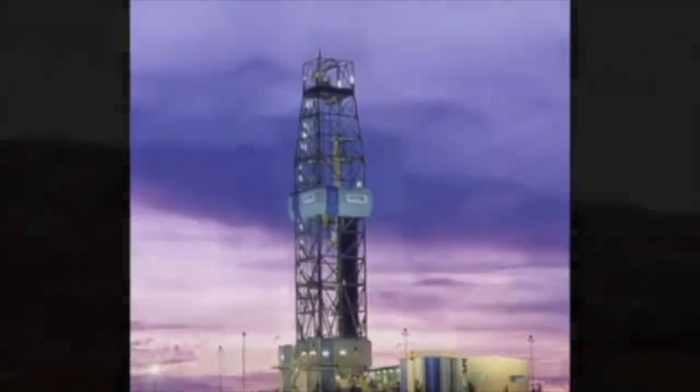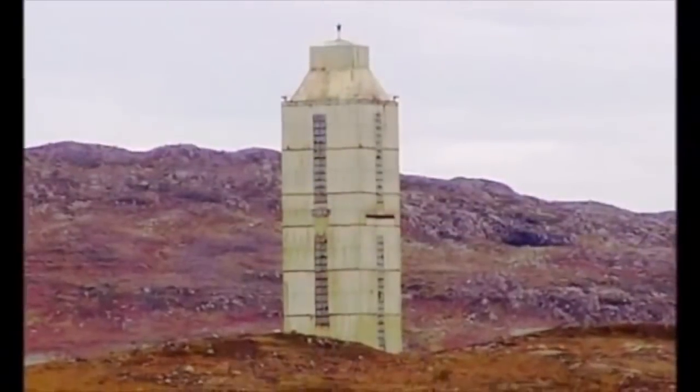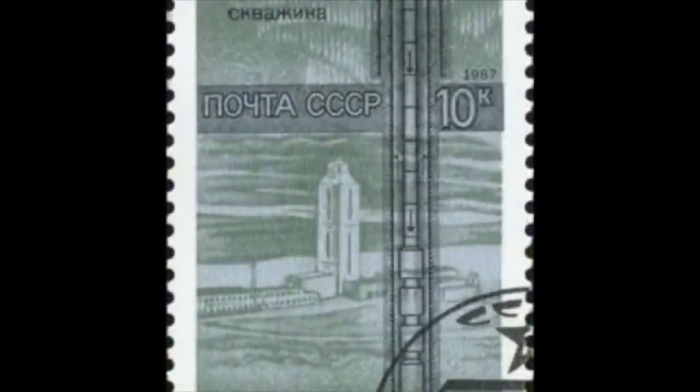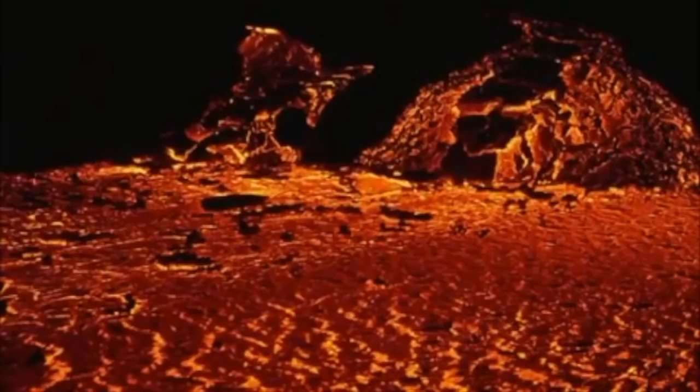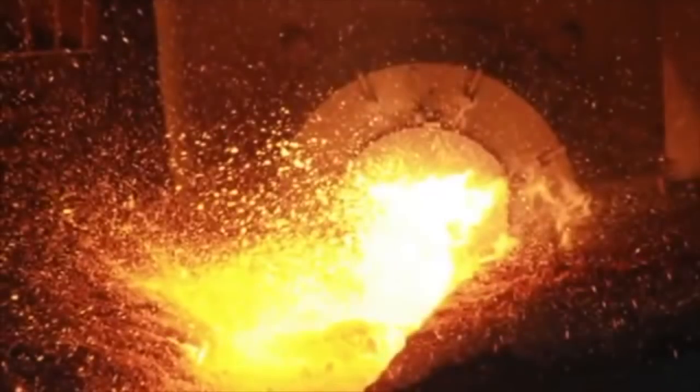In fact, the deepest holes ever drilled only go down eight miles. No one has gone below eight miles. Yes, there are volcanoes — holes in the Earth where molten rock is produced under pressure, by a fully natural and understood process. Certainly, that can't be artificially created.